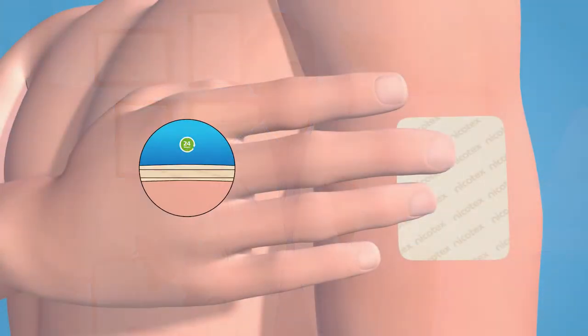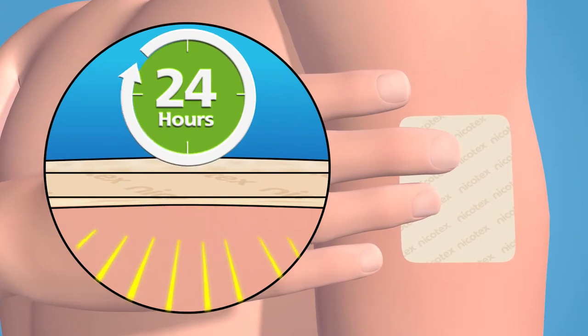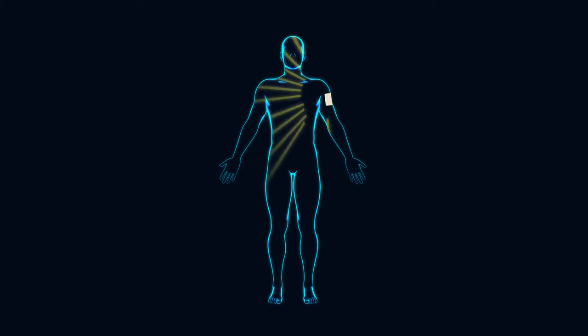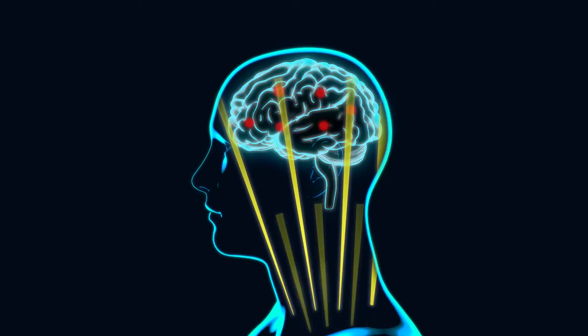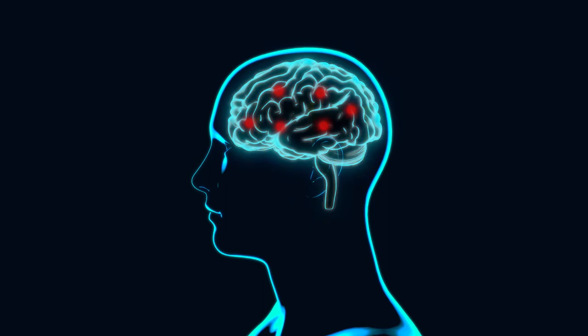To sum it all up, Nikotex patches make your journey to quit smoking even simpler — just apply a new patch every 24 hours on a new area of your upper body. The 24-hour smart release system ensures that the nicotine from the patch gradually seeps into your body and helps you fight the cravings throughout the day.